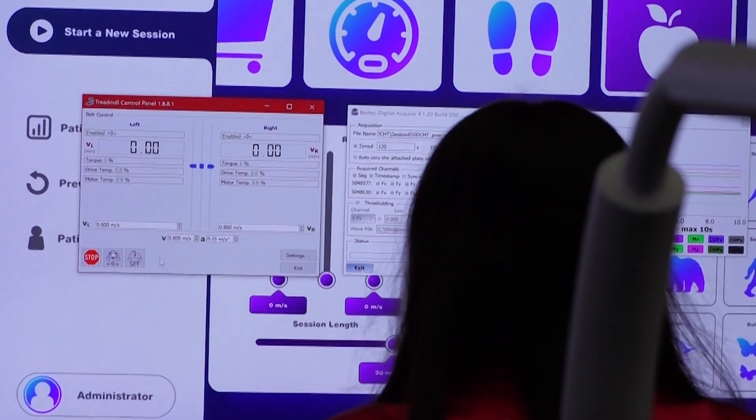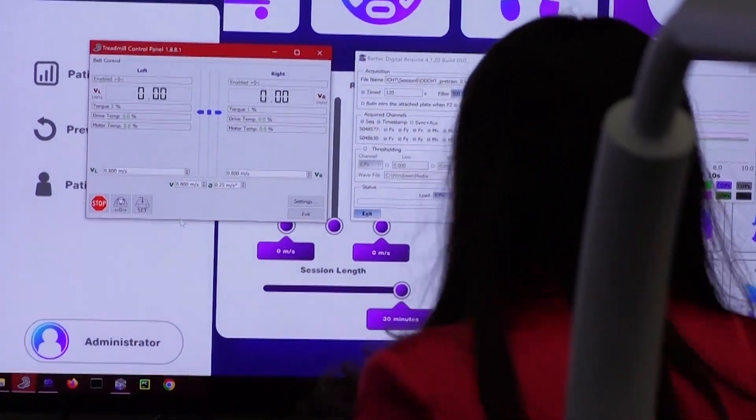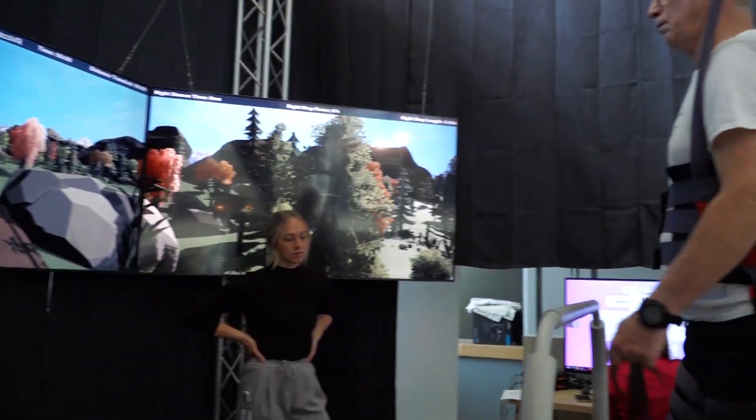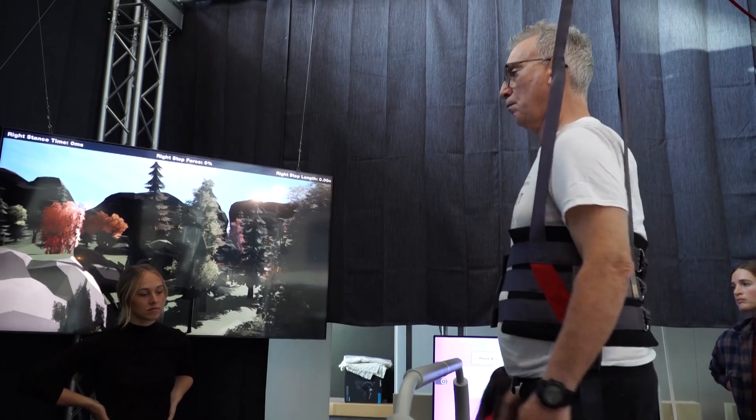Patients do report thoroughly enjoying their sessions on the treadmill and look forward to their rehab sessions with the NeuroRecover system.